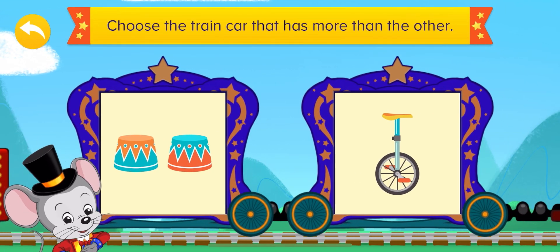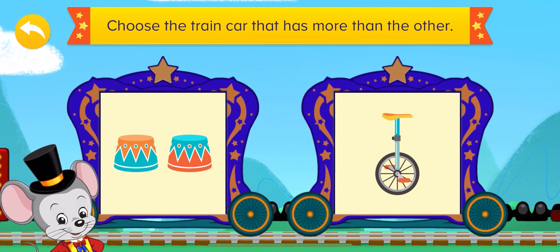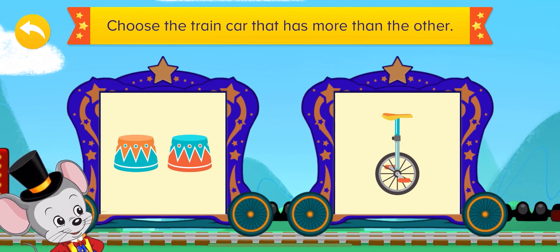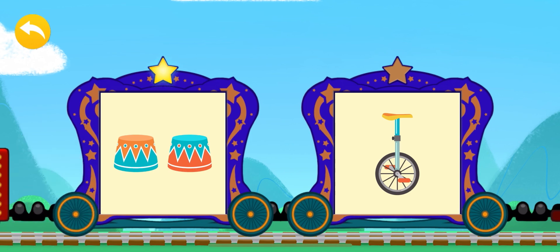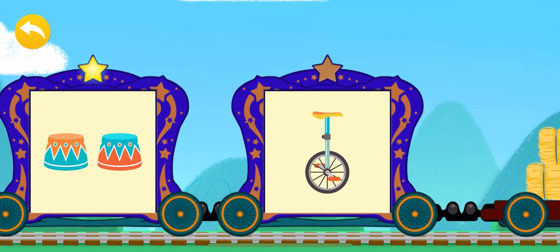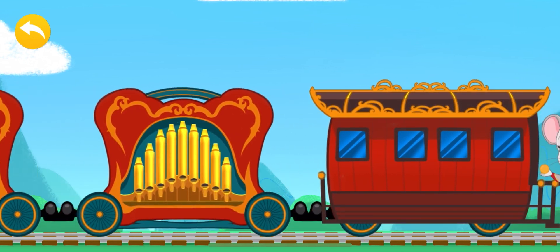This is the last one — let's try harder. Two and one. This is very easy, easy peasy! That's correct! Two is more than one! We are at the end — bye! See you later! See you on the next adventure!